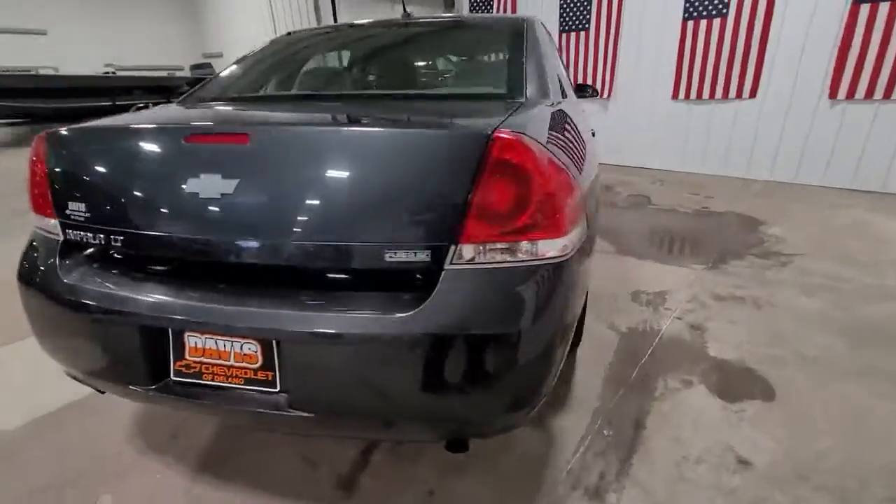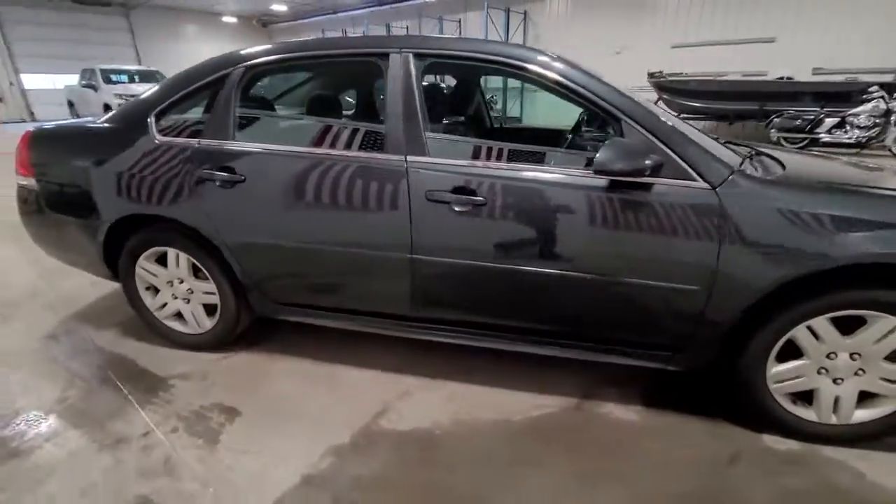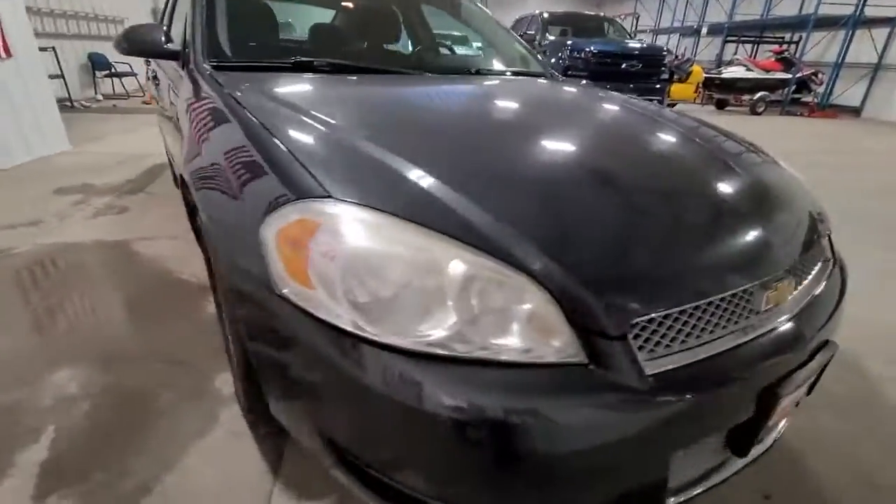The Chevrolet Impala — the spacious, refined, full-size sedan that infuses every drive with confidence and premium family-style comfort.